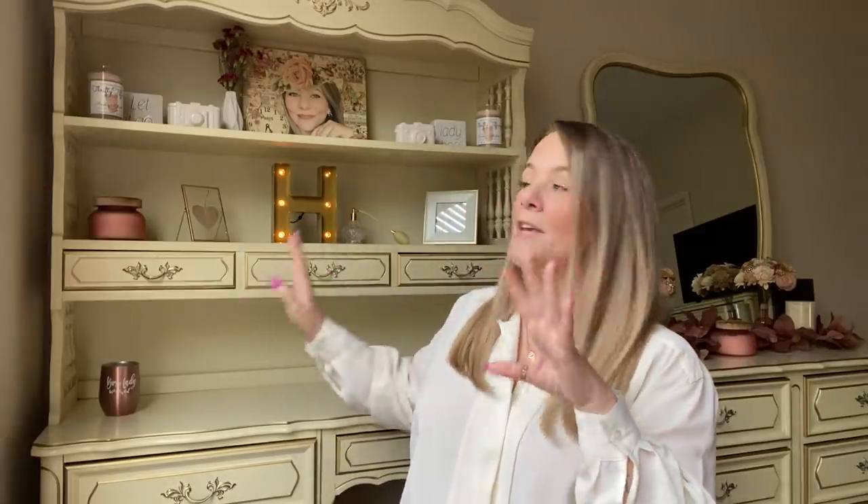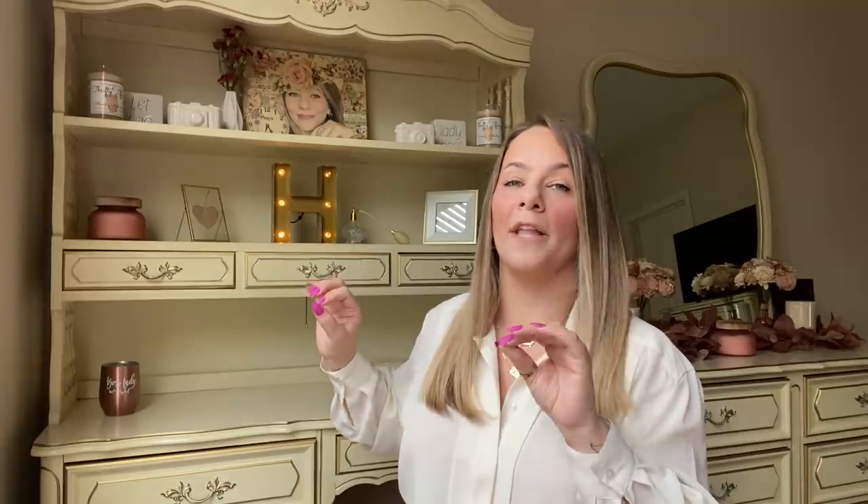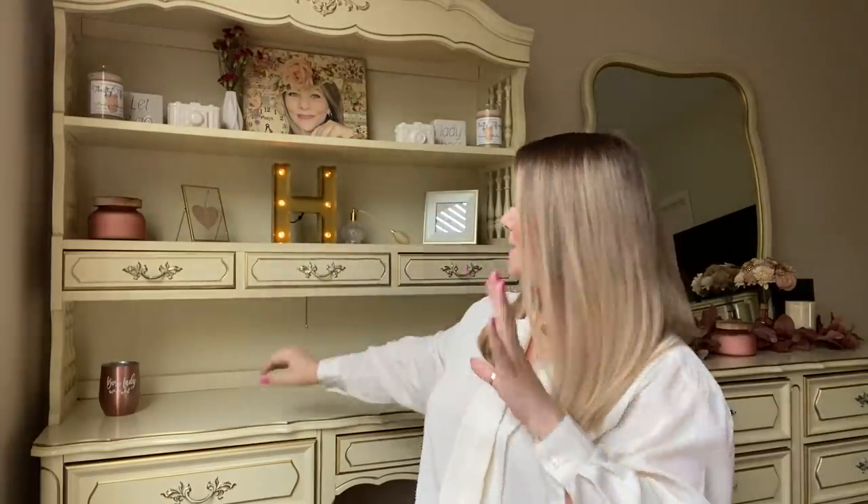This is a different background and angle in my room. This hutch and desk is new — I got it off Facebook Marketplace and I was so excited because it matches exactly with my furniture. I had this type of furniture when I was growing up — French Provincial — and I absolutely love it. I've been piecing my collection together. It's an antique color with gold and I absolutely love it.